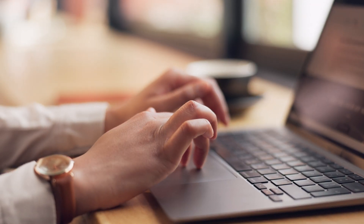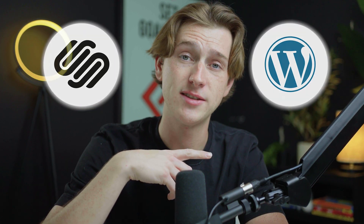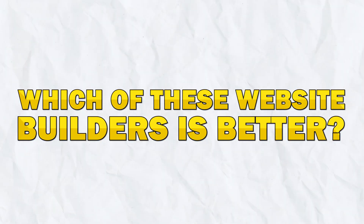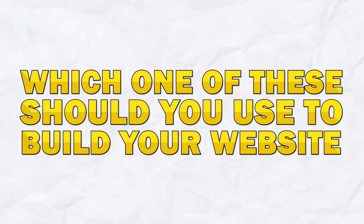When it comes to online website building platforms, there are a ton of options to choose from, and it can be super difficult to figure out which of these options is right for you. Two of the largest platforms you can choose from are Squarespace and WordPress. They're both incredibly good at what they do, which is building websites. The question is, which of these two website builders is better and which one should you be using?